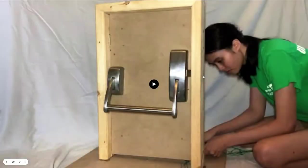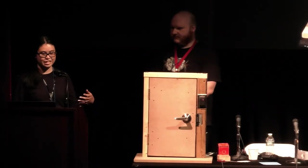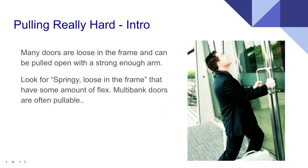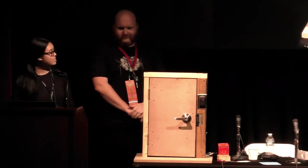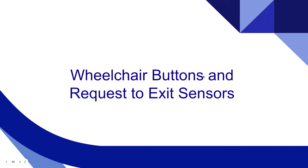Surprisingly, a lot of external doors are loose in the frame, and with a strong enough arm you can just pull them open even when locked. In particular, look for springy, loose-framed doors with a little flex — multi-bank doors are especially vulnerable. And next, wheelchair buttons and request-to-exit sensors.